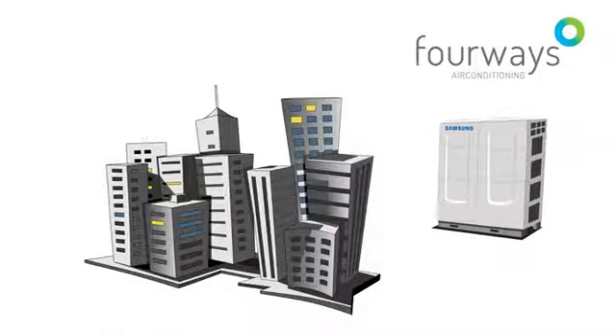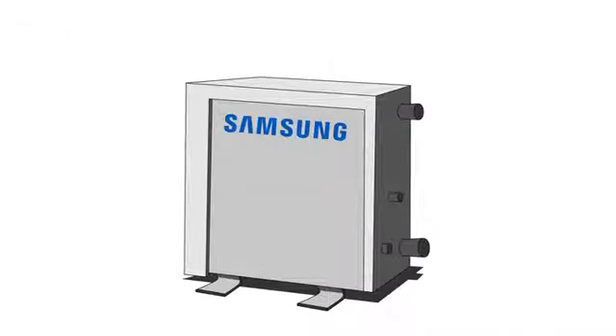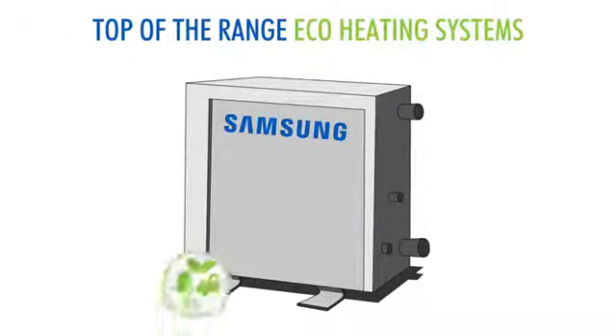4Ways have already supplied DVM systems for many different commercial and industrial applications as well as upmarket homes. In addition, 4Ways also supplies Samsung's top-of-the-range eco-heating systems for a total eco-friendly solution. It sounds terrific — and yes, it gets even better!